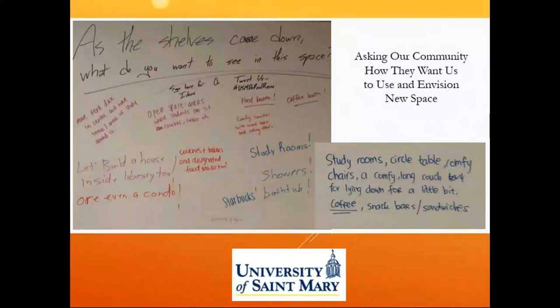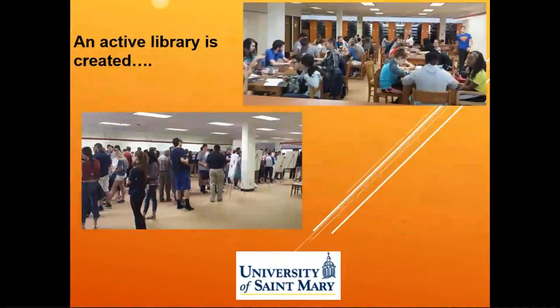After we cleared these spaces, one of the things we asked students was how they wanted us to envision our new space. We simply put up large poster sheets — like giant post-it notes — and asked them what they wanted to see. Our students are very creative people. They love the idea of study rooms, but some also wanted us to add Starbucks, showers, and a condo. They love the idea of couches and open space. We were able to take some of this feedback, enjoy our students' sense of humor, but also see what they really wanted us to add.